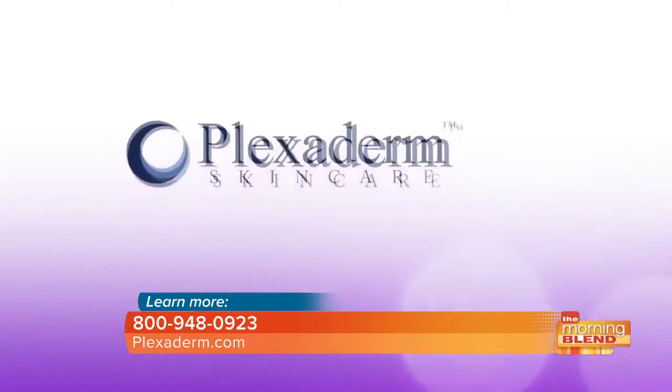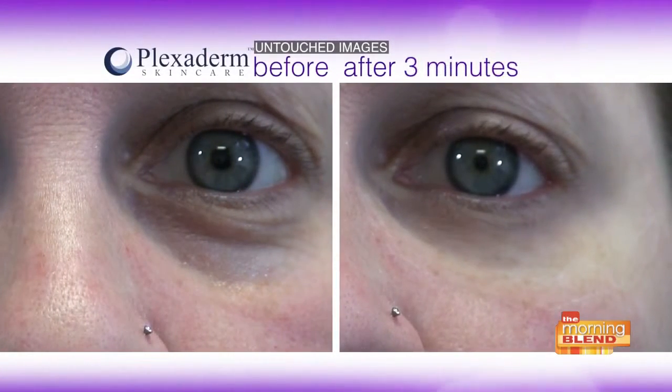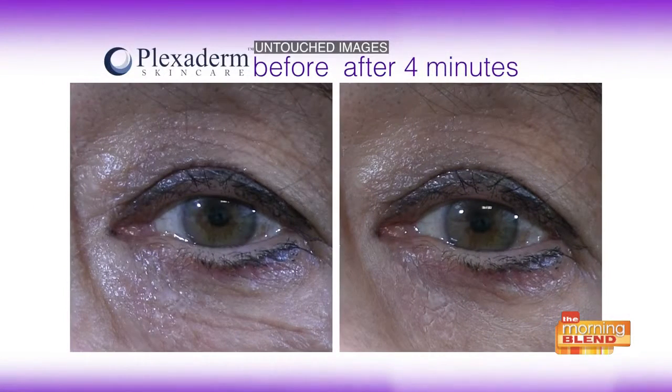The great thing about Plexiderm is that it tightens and firms the skin. It's the first product I've seen that cosmetically and instantly tightens your skin. Under eye bags are a very common issue for men and women, especially as we age, but it also works on your crow's feet and forehead lines. The before and after pictures show real people — the bag is simply gone. This is a product that works. It's extraordinarily simple and dissolves instantly on your skin, beginning to tighten right away.